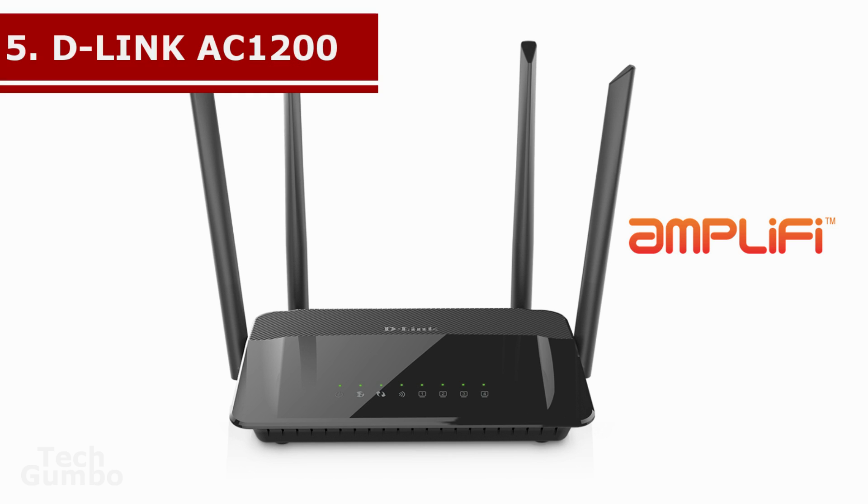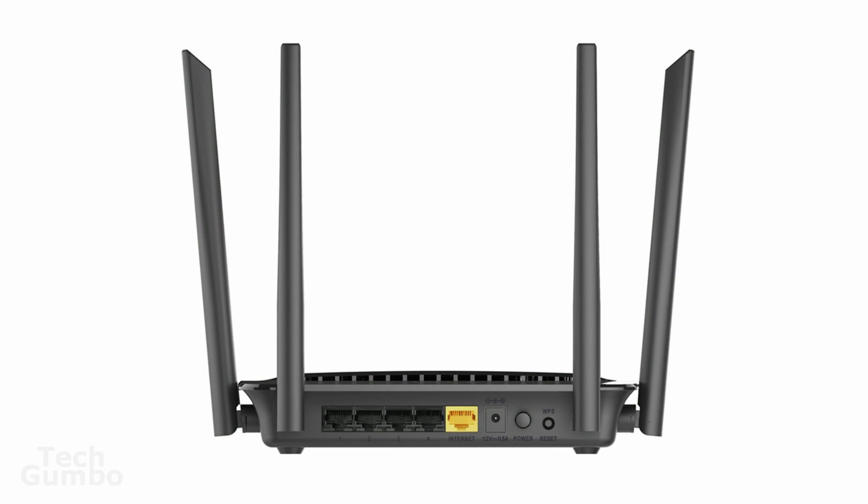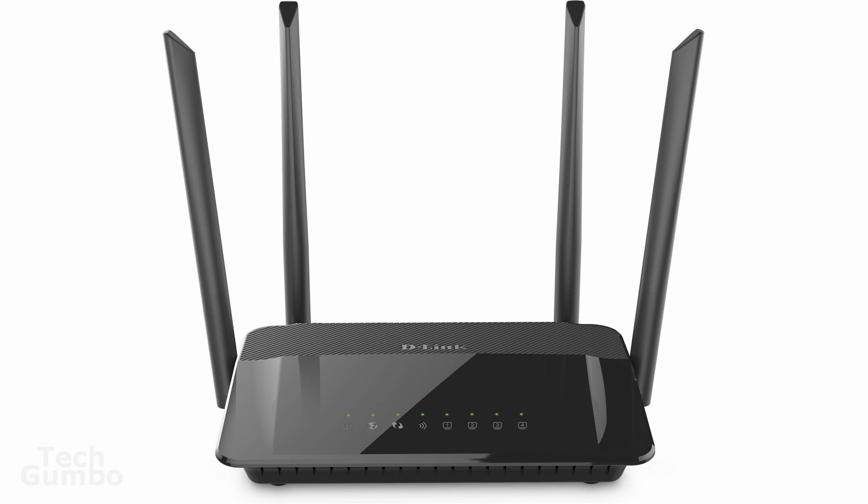Starting off our list at number 5 is the D-Link AC1200 Wi-Fi router. Being the only router on this list for under $100, this is our pick for best budget router. The AC1200 has dual band Wi-Fi and solid throughput in testing. It's super easy to install and comes with 4 wired LAN ports and plenty of management settings. The only cons are that the antennas are non-removable and it has no USB ports. The AC1200 retails for just $60.